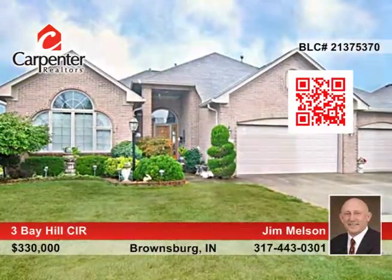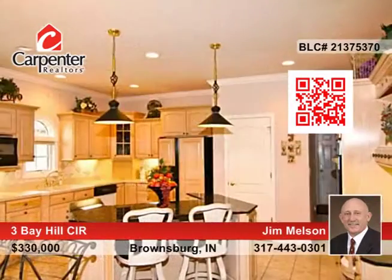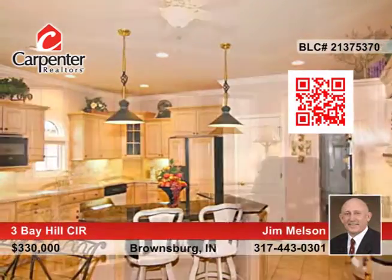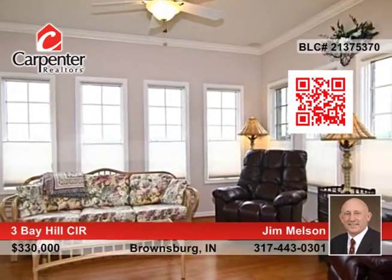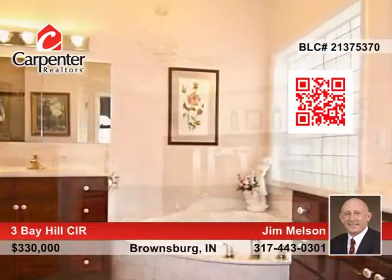Golf course living at its finest. This custom three bedroom, three bath ranch home is nestled on West Chase Golf Course and has a lot of great amenities. They include ten foot tray ceilings, a great room with a fireplace, and a spacious kitchen with island seating and Corian counters.